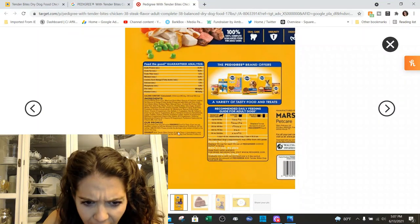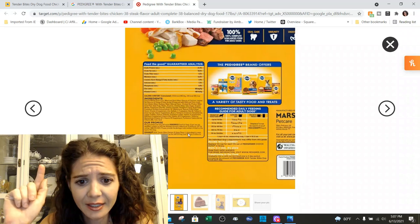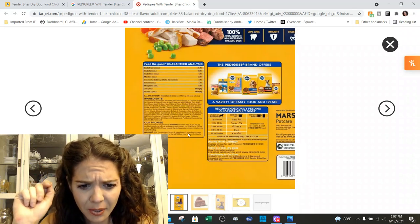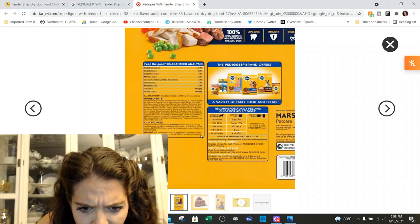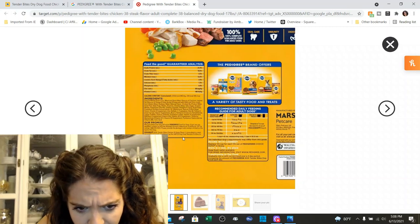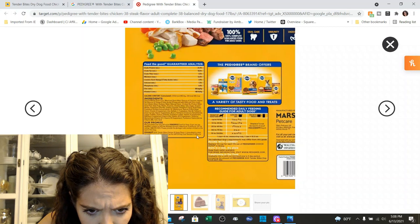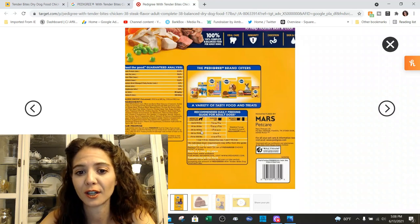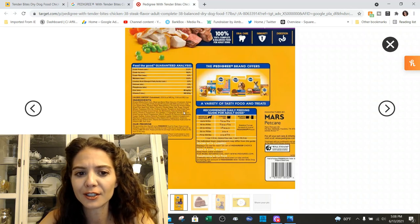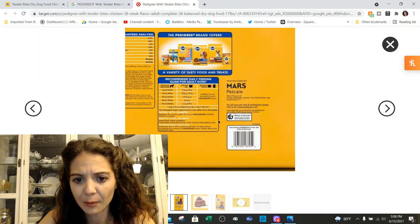Let's see if we can find the AFCO statement. I'm going to attempt to read this because we can't get any bigger on the image and I couldn't find it on any other website. But it says Pedigree Tender Bites is formulated to meet the nutritional levels established by AFCO dog food nutrient profiles for maintenance. So this is actually an adult food — it's not being lumped in as all life stages. If you look at this in store, you can tell me if my reading of that excruciatingly tiny label is wrong, but I believe that's what it says.